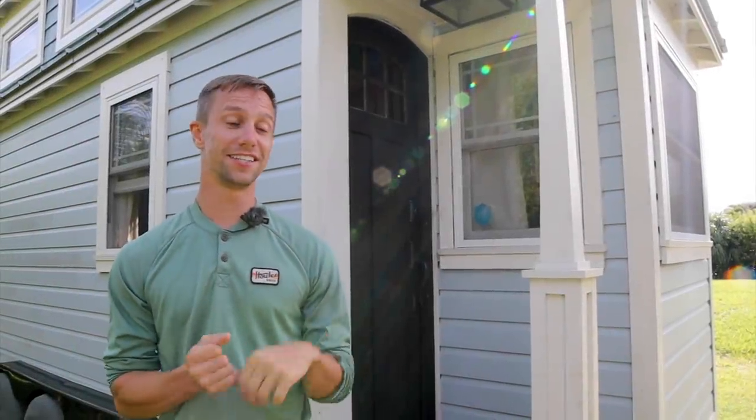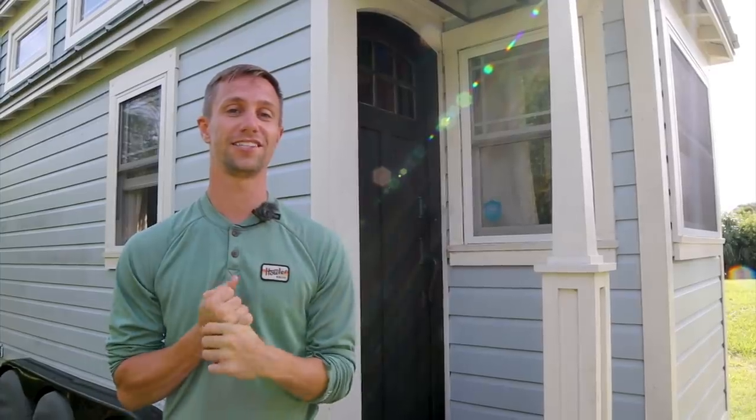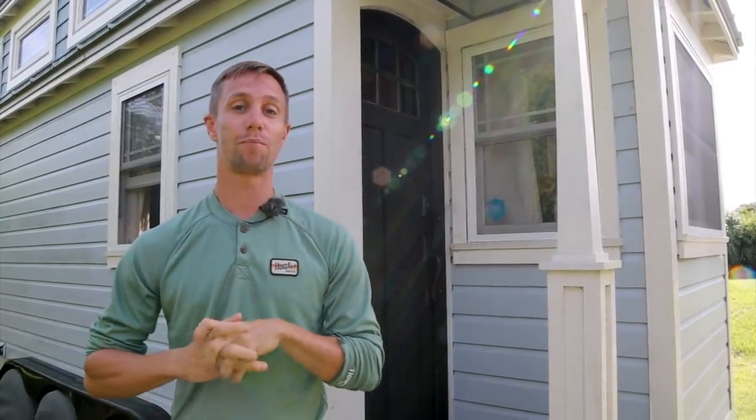Hey, my name is Tim Davidson and this is Tiffany the Tiny Home. She's 270 square feet located in Sarasota, Florida on a property I call Shellmade Island. Come on in.